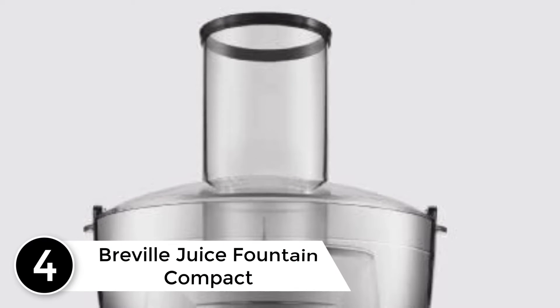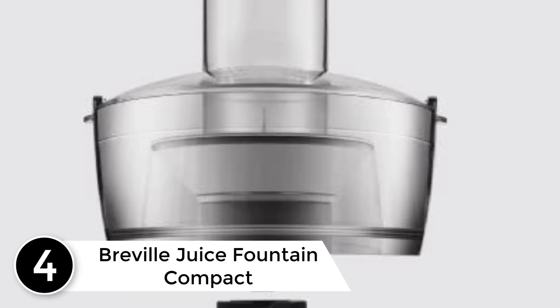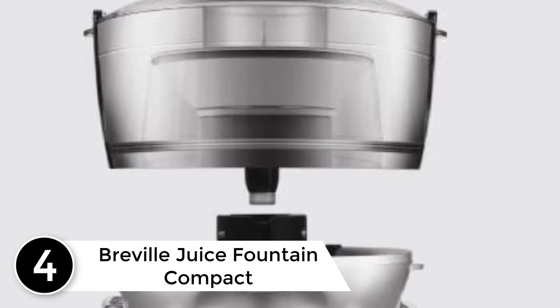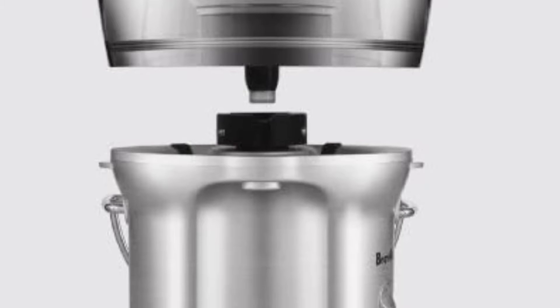At number 4: the Breville Juice Fountain Compact. Another worthwhile addition to Breville's best-selling Juice Fountain line is the compact model. As the name makes clear, this is the baby of the range and gives you a space-saving juicing solution on a budget.